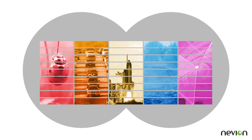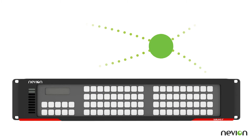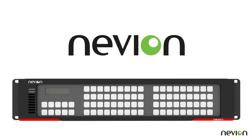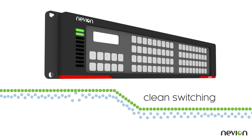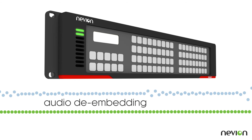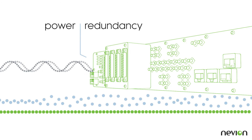Need the power and reliability of a modular router but the small size of a compact router? Look no further. The Sublime X2 is a revolutionary hybrid compact video and audio router from Nevion, the pioneers of compact routing. The router offers signal processing capabilities that are normally only found on very large routers, and at the same time it sets new standards in high reliability for compact routers.